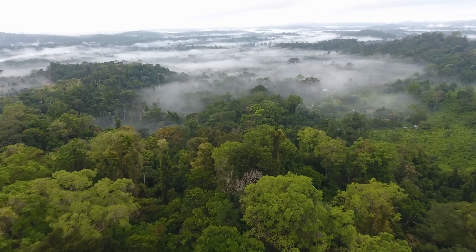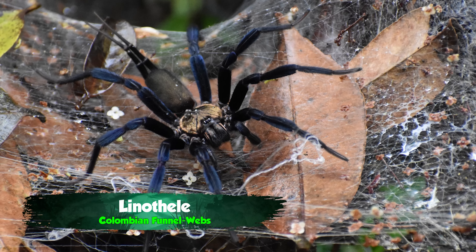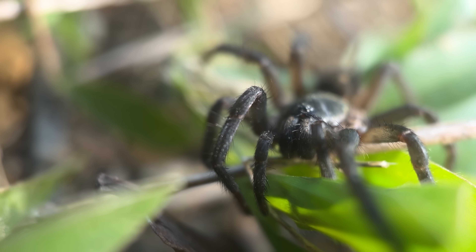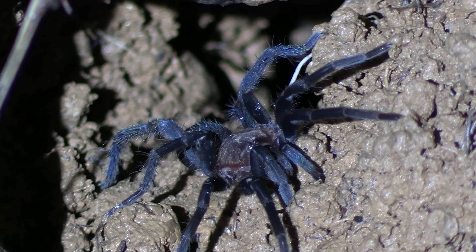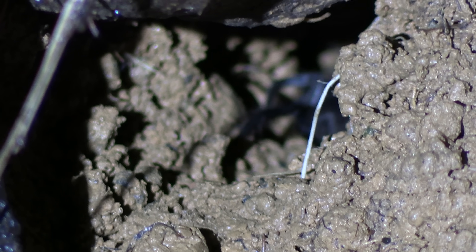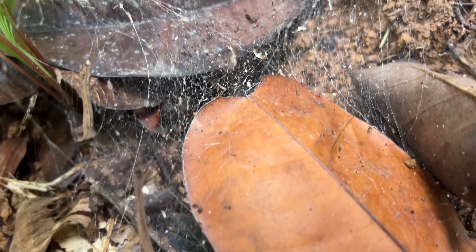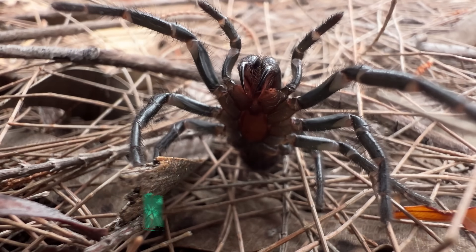The spider raptor today is one of the Colombian funnel webs in the genus Lenotheli. There are almost 70 species spread across Central America, South America, and the Caribbean, and they're actually really cool looking. They're like super colorful, lightning-fast tarantulas that live in these funnel-shaped webs, which is where they get their name.